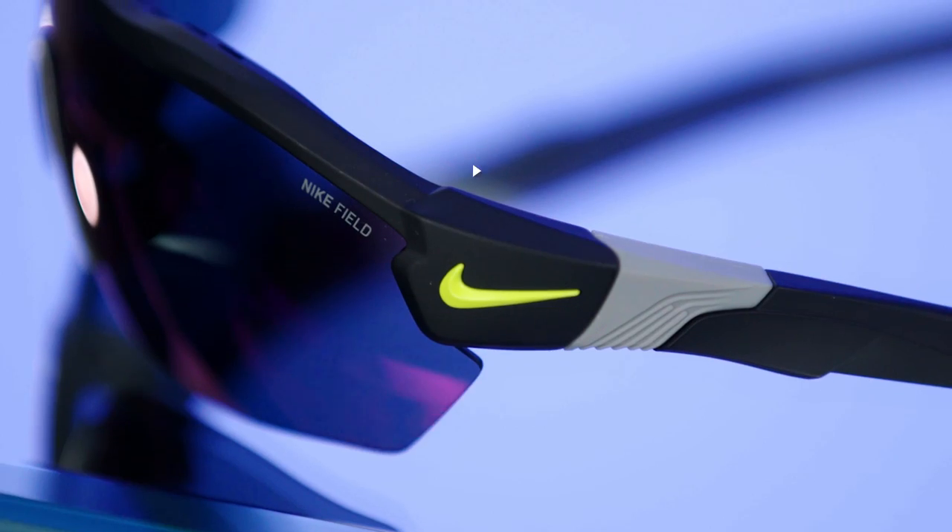Hey everyone, this is GQ Recommends, and today we are going to talk about sunglasses. We're going to break down in detail four essential categories of sunglasses that you should be familiar with, not only this season, but every season going forward.